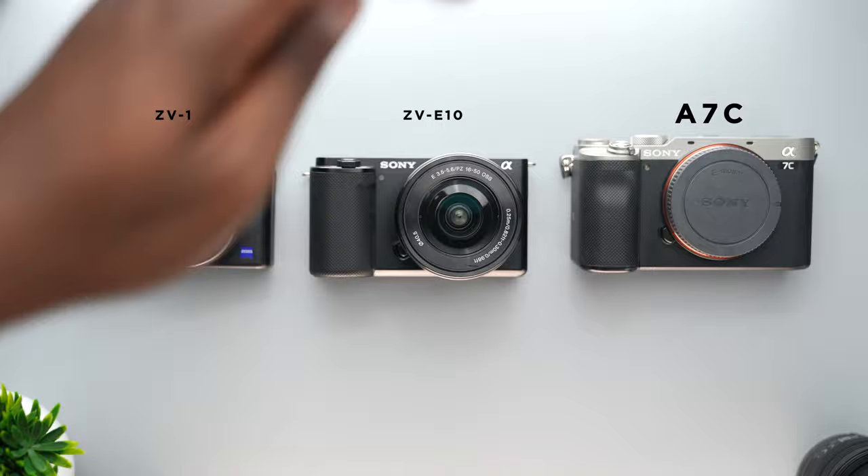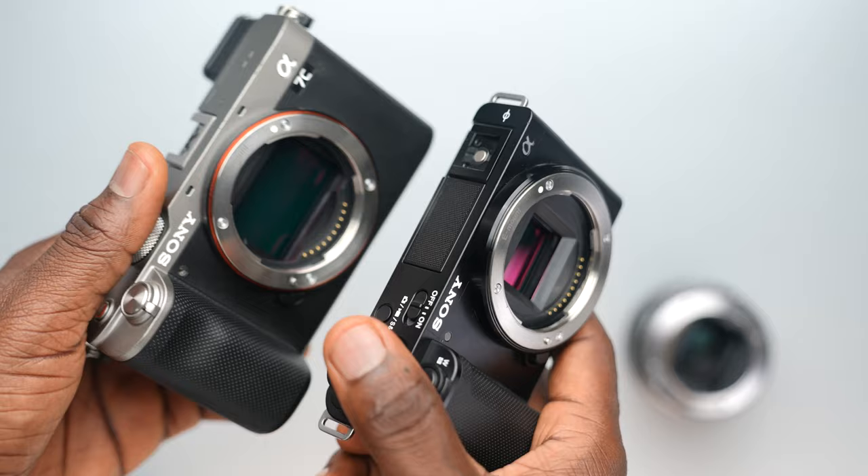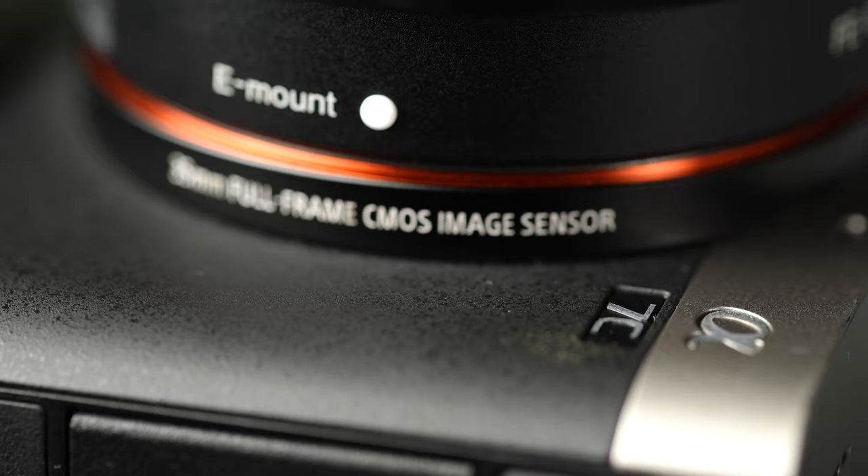Now let's get to the big gun of the trio, the A7C. First off, there are not many features that separate the ZV-E10 from the A7C — it's got pretty much all of the same features and more. One major thing that allows the A7C to stand out is the fact that you've got a full-frame compact camera in this 24 megapixel sensor package.